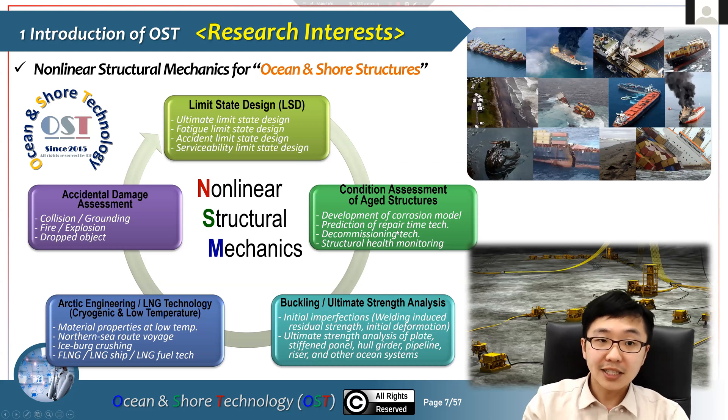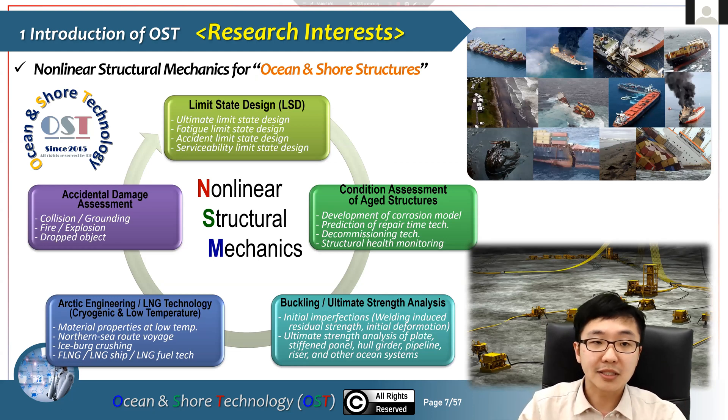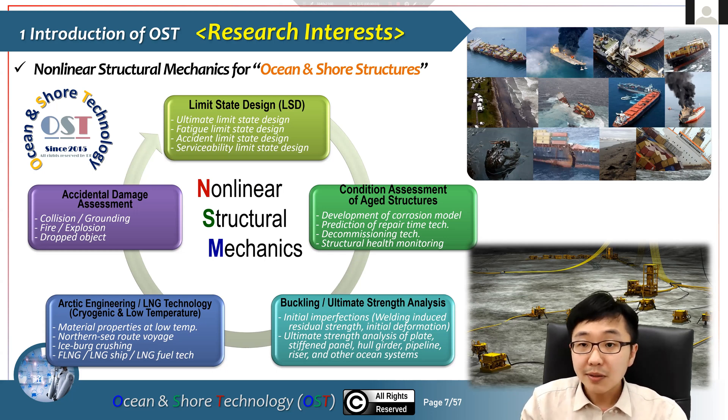This main slide looks quite complicated, but what we are doing — you can see on the top right — is damage structures from explosion, fire, grounding, and vessels broken into two pieces. What we are doing is non-linear structural mechanics-based structural condition assessment: limit state design such as ultimate strength, fatigue limit, and accident conditions, as well as condition assessment of aged structures including buckling and related conditions.